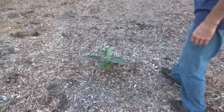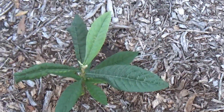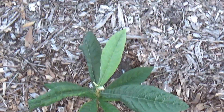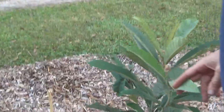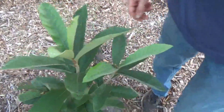Loquat seedling — I'm not sure if I'm just going to leave it as is or graft something onto it. There was another loquat seedling over here, but I spotted a Yehuda loquat at Home Depot a couple weeks ago and decided to buy it. So I just planted this Yehuda loquat.